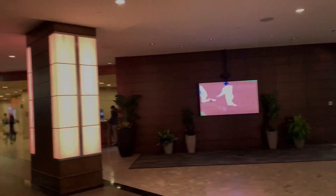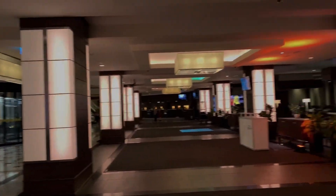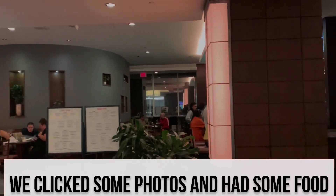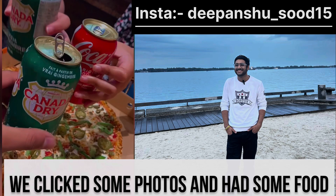We are making a vlog of everything we do. As you can see from our stories, we also got some food — pizza and other things. It was a good time out.